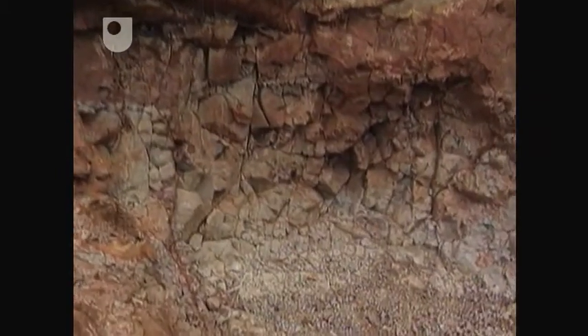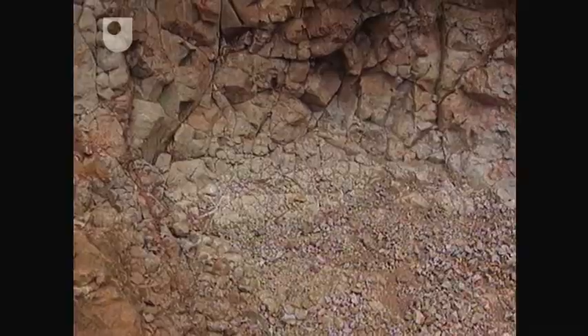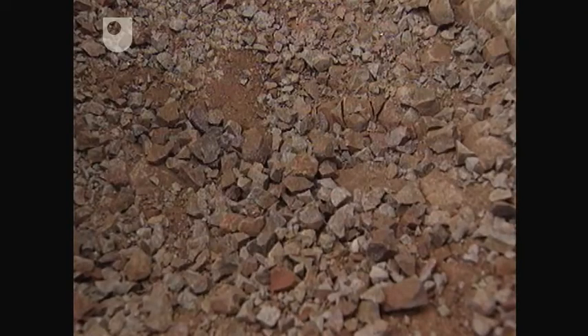You then have a second stage, and this actually attacks in particular the silica in the rock, again removing it in solution, and leaves behind now a rock which is essentially rich in aluminium hydroxides or iron oxides in the form of bauxite or laterite.